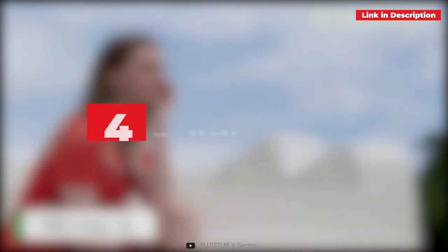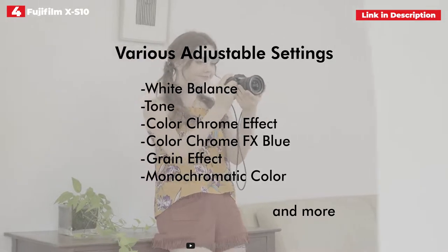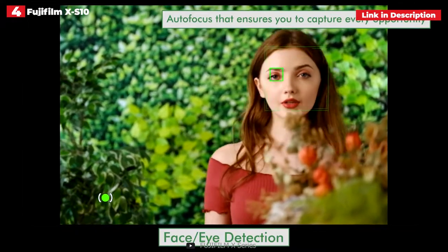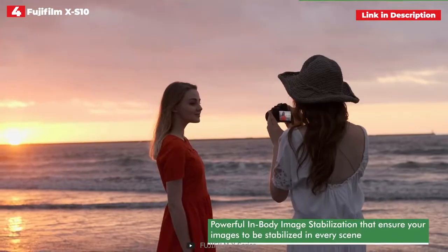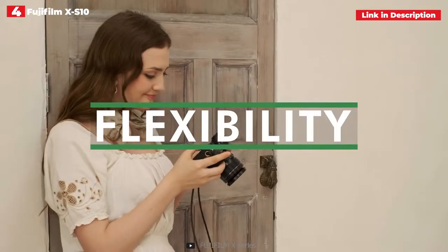4th place: Fujifilm XS-10. The Fujifilm XS-10 is arguably the best all-around mirrorless camera at this price point, capable of a wide range of shooting techniques including vlogging. It's not the cheapest or smallest option in this guide — the Sony ZV-1 is a better compact option — but it's our current top pick for video creators in terms of quality and value for money. When combined with the XC 15-45mm kit lens, you have a fantastic vlogging setup.